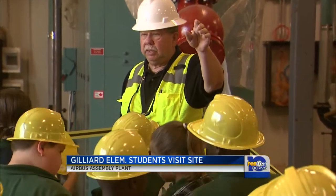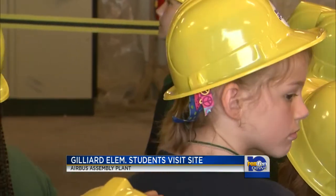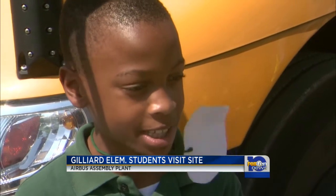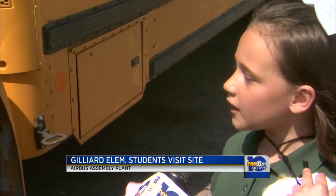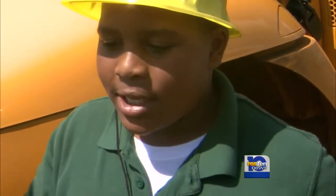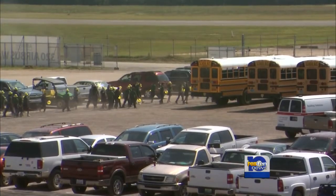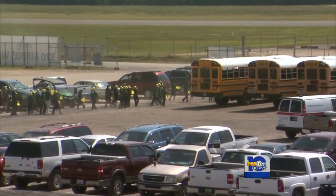Today, third graders from Gillyard Elementary looked at the site and learned a few lessons about the company. They're going to build airplanes and put it into three stations we learned about today. They're already working on three different stations, and they said it's probably going to be a year until they're finished with all of them. When asked about their favorite part of the trip, one student said: "That I get to see jets, airplanes, and we get to get ice cream." The students learned there is break time on a construction site, too.